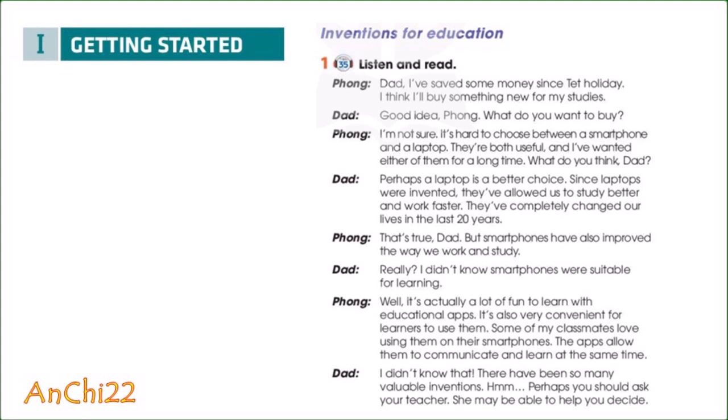Dad, I've saved some money since Tet Holiday. I think I'll buy something new for my studies. Good idea, Fong. What do you want to buy? I'm not sure. It's hard to choose between a smartphone and a laptop. They're both useful and I've wanted either of them for a long time. What do you think, Dad?